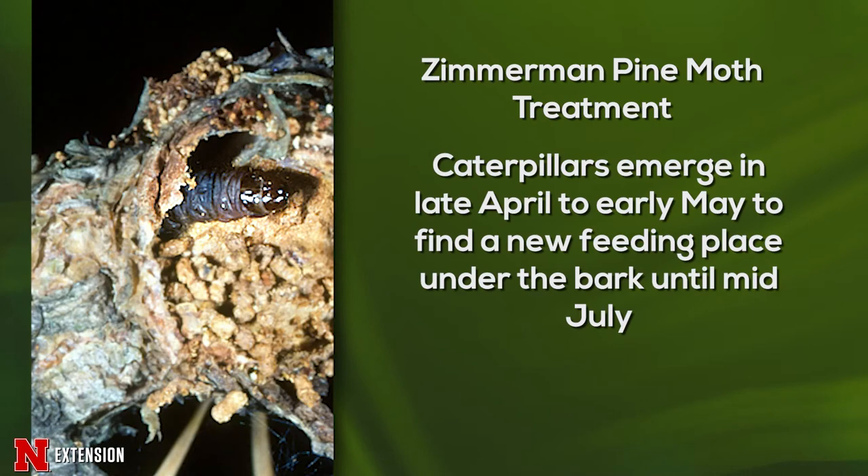The only way to effectively manage the Zimmerman pine moth is to treat your trees when the caterpillars are outside of the bark and therefore susceptible to insecticides. Caterpillars overwinter underneath the bark, but during mid-April to early May, they'll exit their hibernaculum to begin actively feeding, therefore they're outside of the bark and susceptible to insecticide treatment. This makes it our first treatment window.